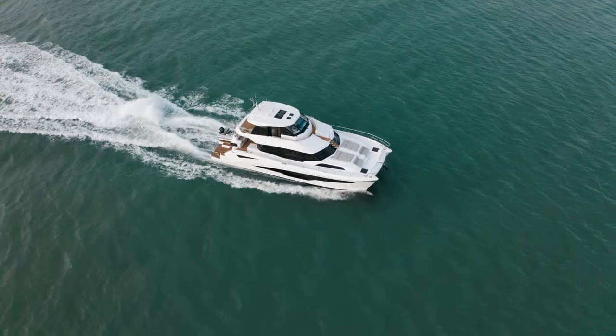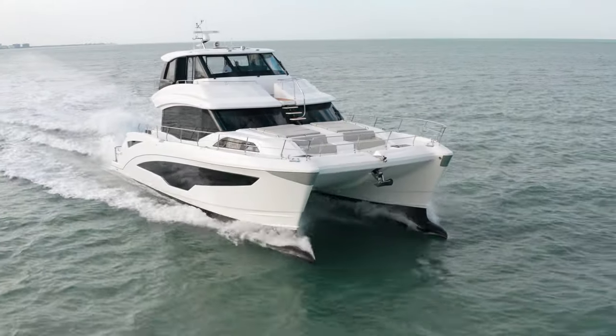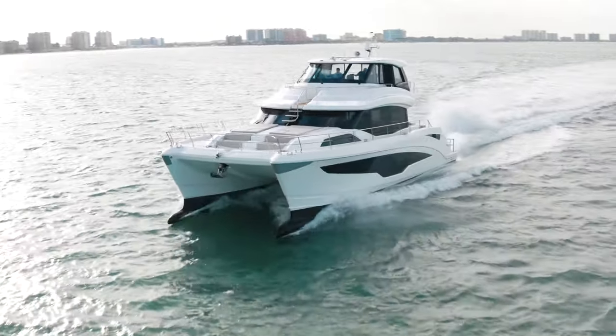My name is John Ross. Thank you for joining me today on board the flagship Aquila 70 Luxury Power Catamaran. If you'd like to find out more information, please visit aquilaboats.com.